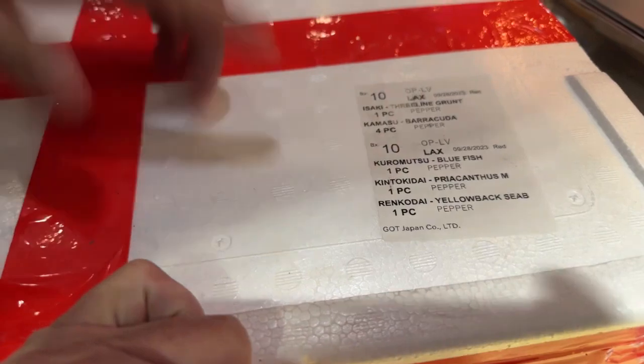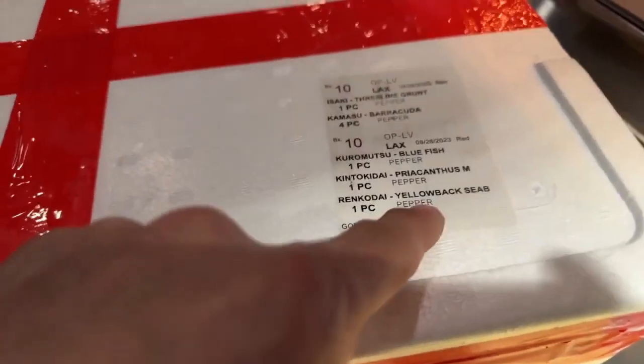Japanese Airlines Cargo. There's a label on here that tells us what kind of fish we have. So we have a three-line grunt, the Barracuda, the Bluefish, and then the Priacantha — the Kintadai, which is the red big eye — and then the Yellowback Sea Bream.